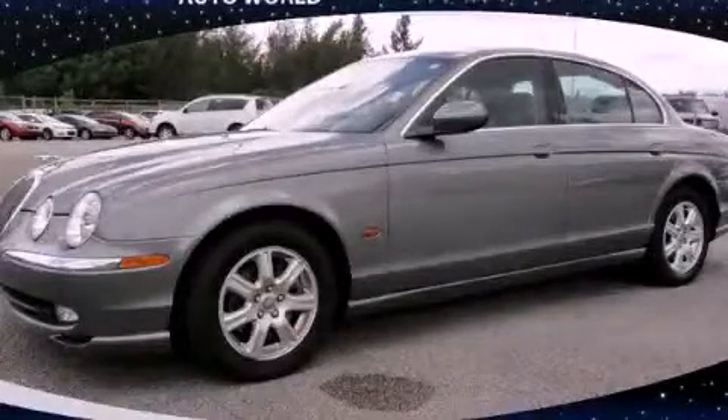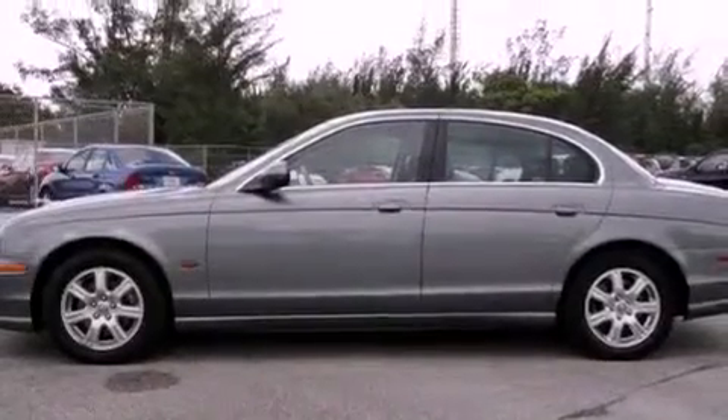This is a 2003 Jaguar S-Type, a drive in shape that provides endless luxury. It has a six-cylinder engine and an automatic transmission.